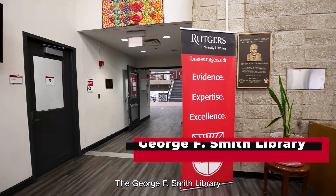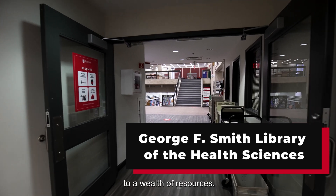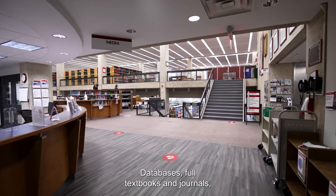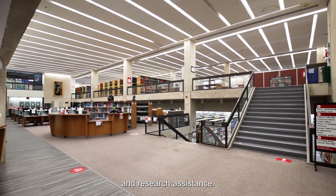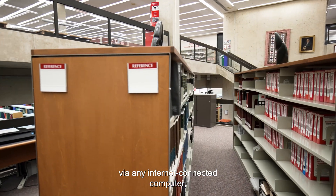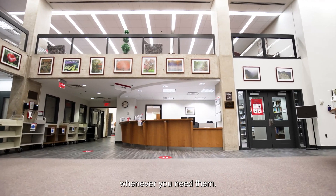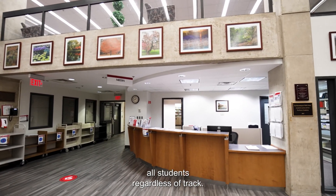The George F. Smith Library is the health profession student's primary link to a wealth of resources, databases, full-text books and journals, training opportunities, and research assistance. Our electronic resources are available via any internet-connected computer, tablet, or handheld device, whenever you need them. The Smith Library serves all students regardless of track.